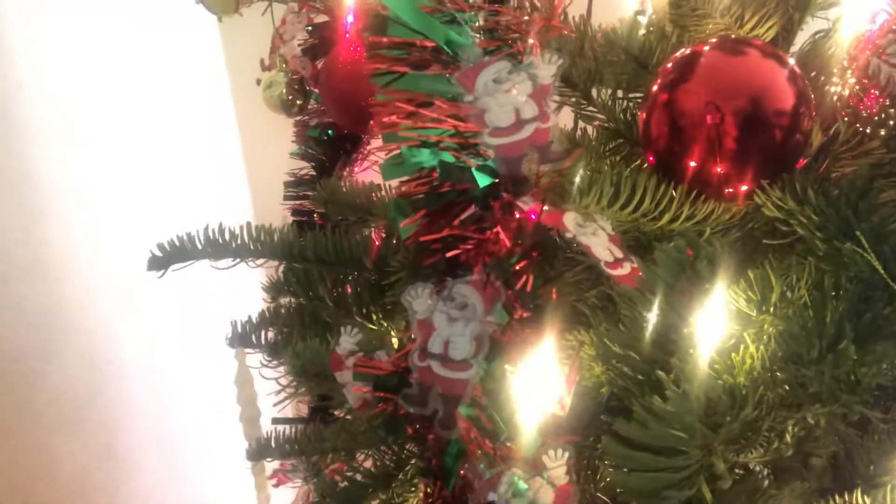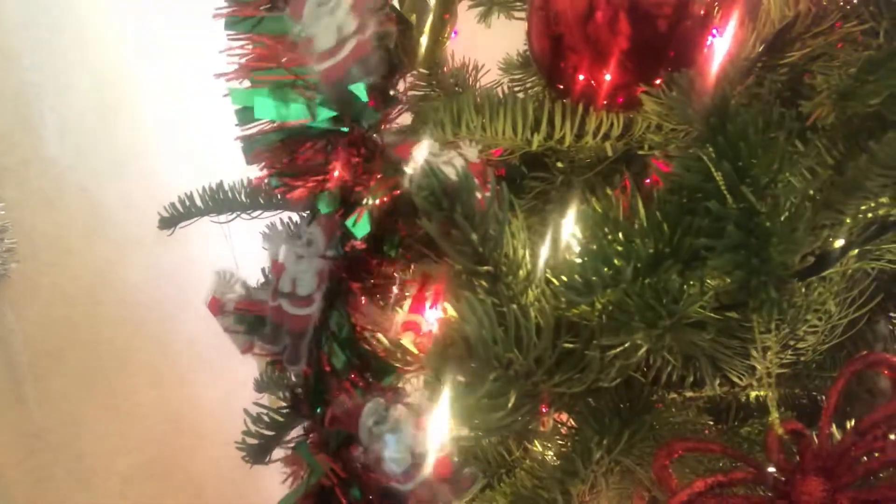Most of the ornaments are red and white with some green. We've got the garland draped over the tree this year instead of wrapped around the tree with the lights, how I normally do it. But we got the garland late, so everything was on and it was just easier to drape it. And we've got a star, a snowflake-star combination thing.